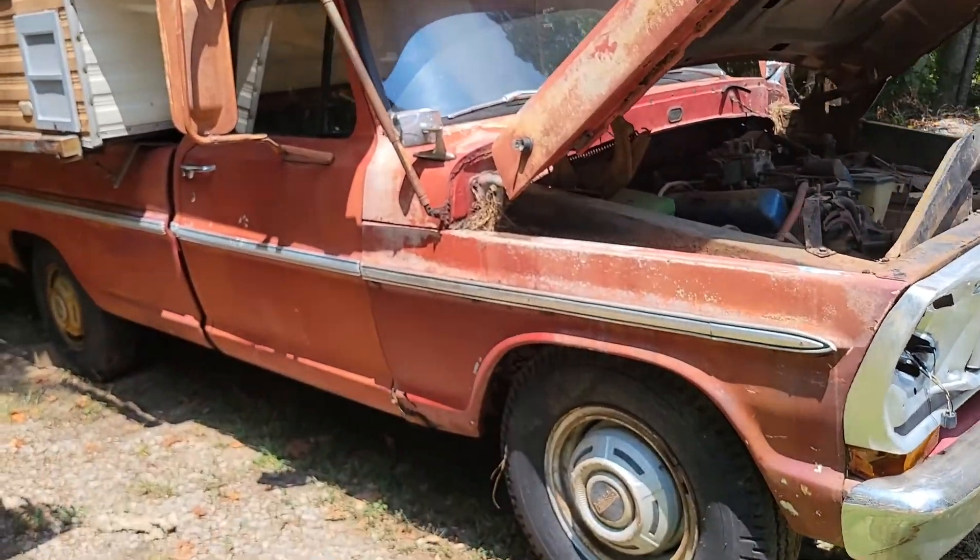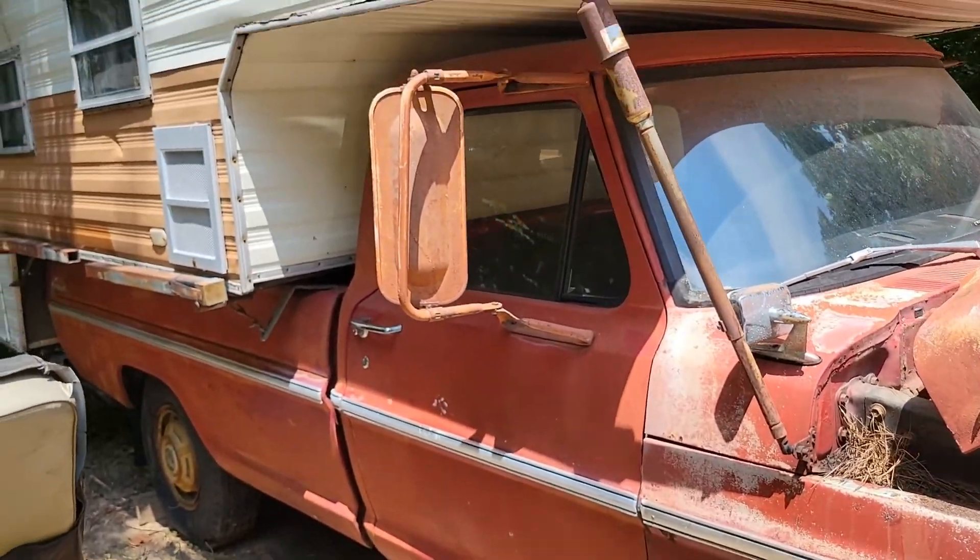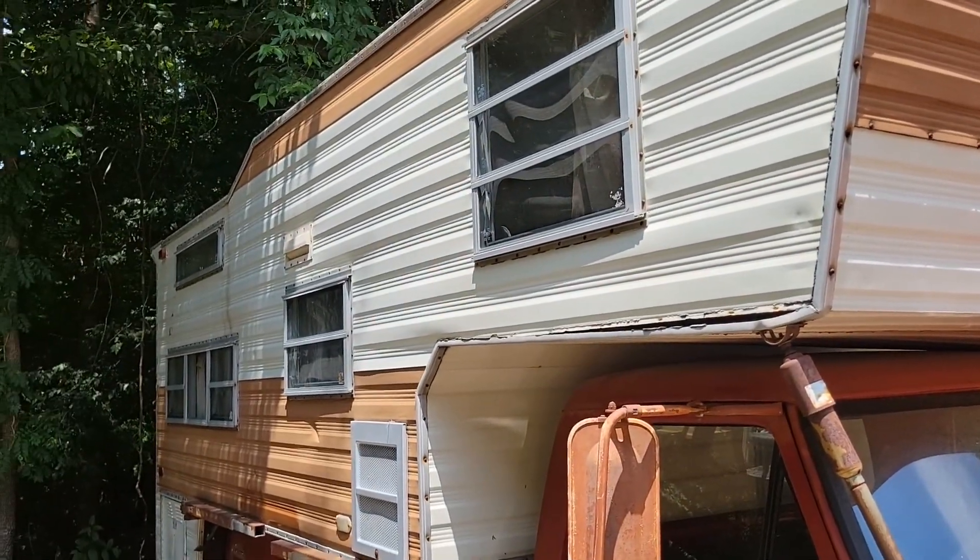It needs a grill and it needs some minor rust repair in the floors and bottom of the fender, but I see potential.